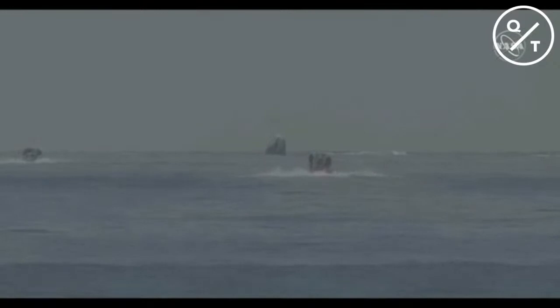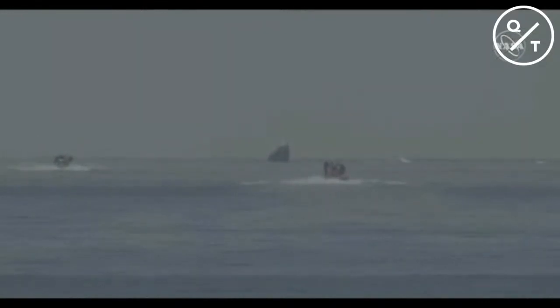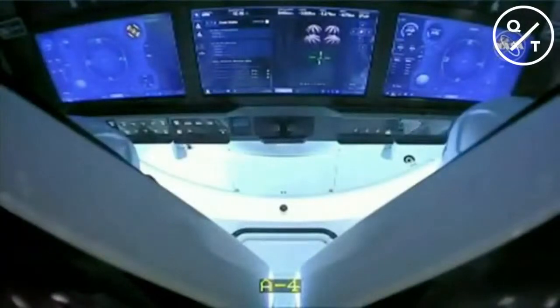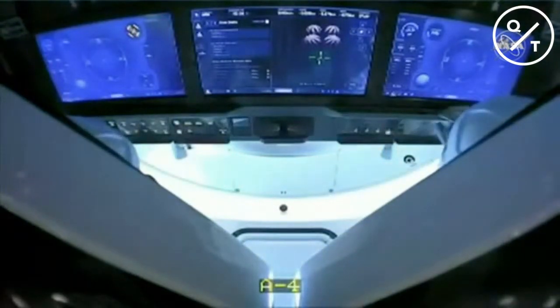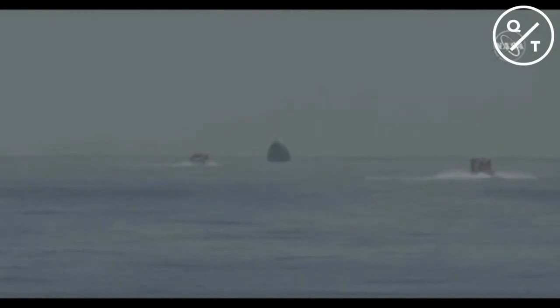Our space dads are back on Earth after a 19-hour return journey from space. Dragon Endeavour has splashed down in the Gulf of Mexico, just off the coast of Pensacola, Florida. On screen we can see two fast boats racing out to greet Dragon Endeavour. We can also see a view inside the capsule — Bob and Doug looking good. SpaceX Endeavour reports they are in stable 1 — they're upright in the water. Stable 2 would be on its side or even upside down.